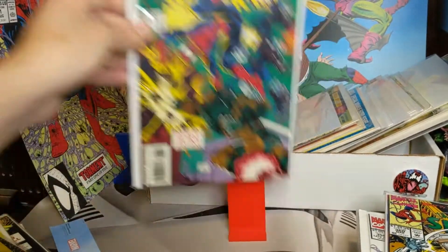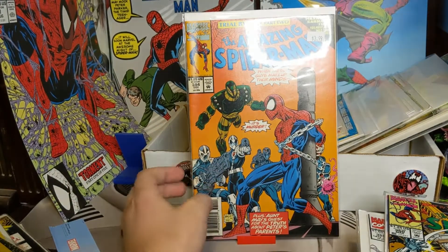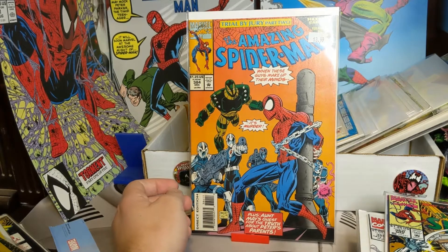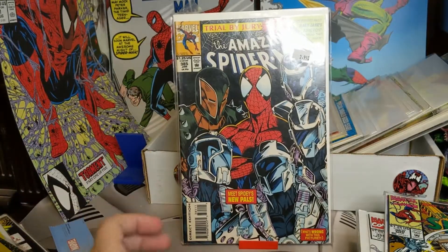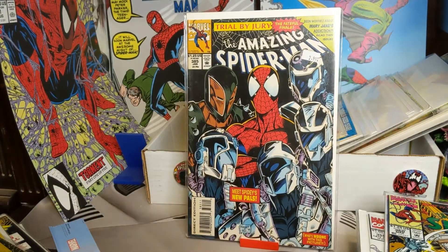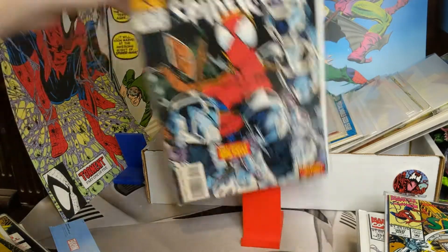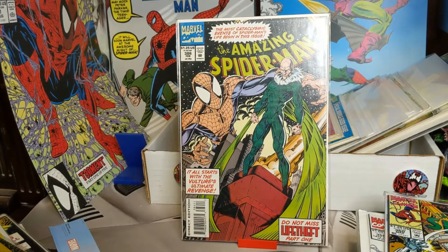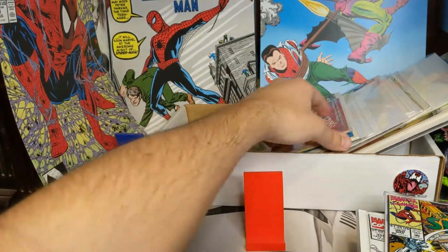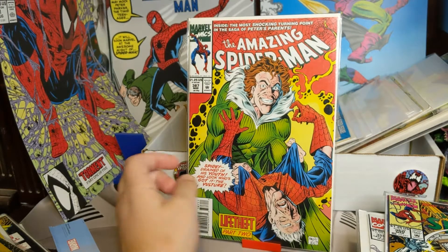384 — pretty sure Spidey can just break out of there, not sure why he isn't doing that. 385 — another cool Spidey cover, almost looks like an album cover or something. 386 — I love me some Vulture, very foreboding cover. So we have 'Life Theft' part one. And this is a very cool cover — 'Life Theft' part two. You can see that Wolverine has sapped the youth out of Peter.